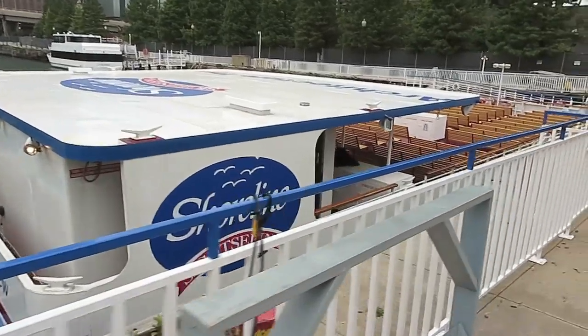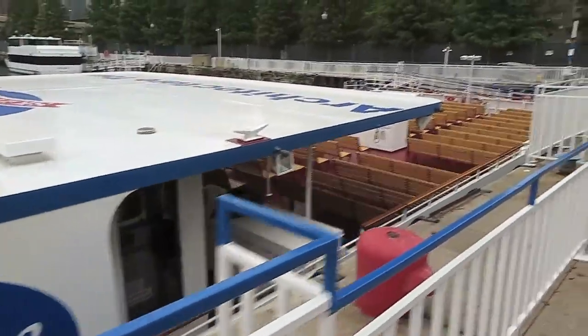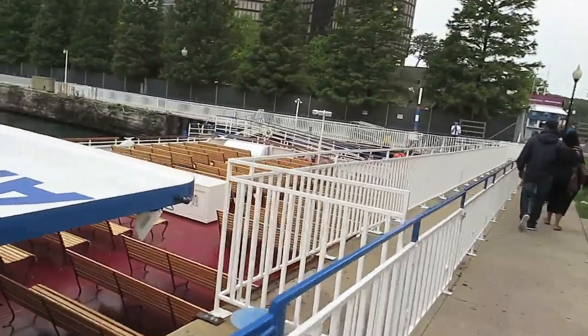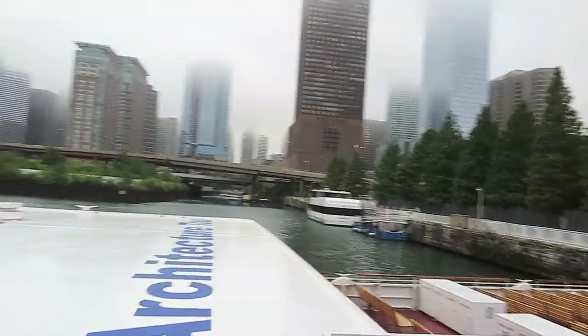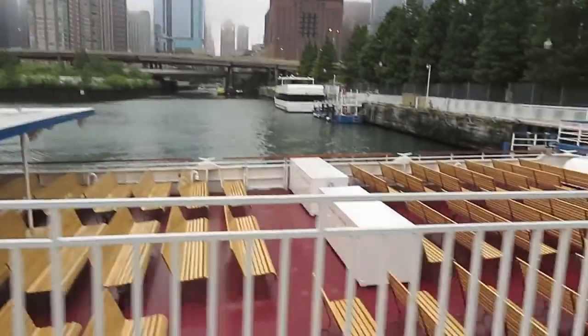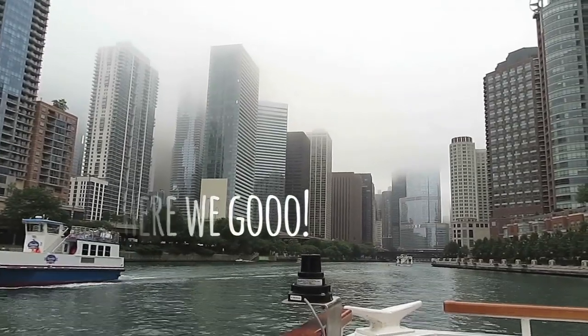We're going to be going on this shoreline sightseeing cruise boat. It's an architecture kind of cruise where it's going to take you along the Chicago River inside to the city. It looks pretty cool, I'm excited. Are you excited? Yeah. Too bad it's kind of foggy, but hopefully we can still see a lot of the architecture.